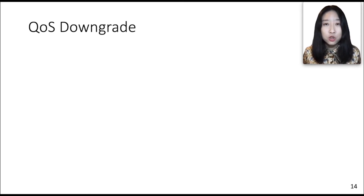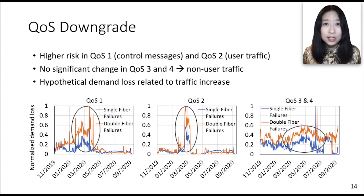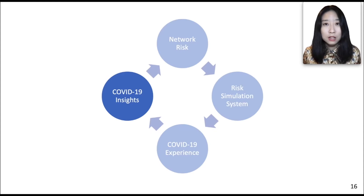Another effective technique is to adjust QoS assignment to save capacity for critical traffic. We have an internal system that finds opportunities for moving less important traffic, such as system metadata and machine-to-machine traffic, to lower QoS classes. We use network risk to guide this process. As shown in these figures, demand loss in hypothetical failure scenarios increased when COVID-19 first broke out, corresponding to the traffic surges during that period. QoS classes 1 and 2 experienced higher risk increases because they relate to user traffic. Seeing the high stress from QoS class 2, some traffic was downgraded to QoS classes 3 and 4 to recycle capacity for the traffic increase.